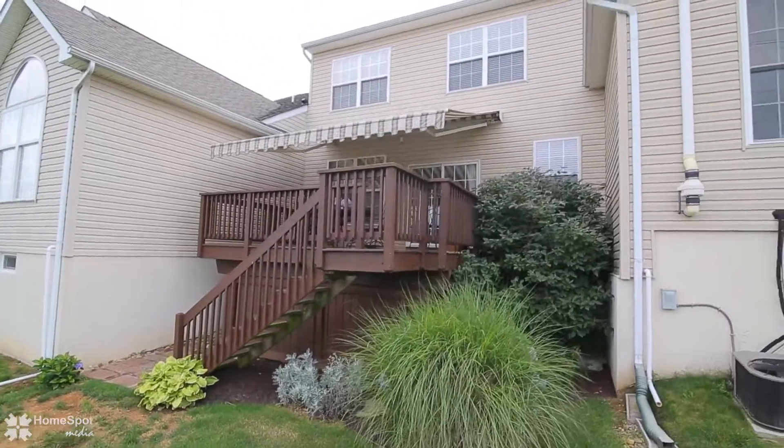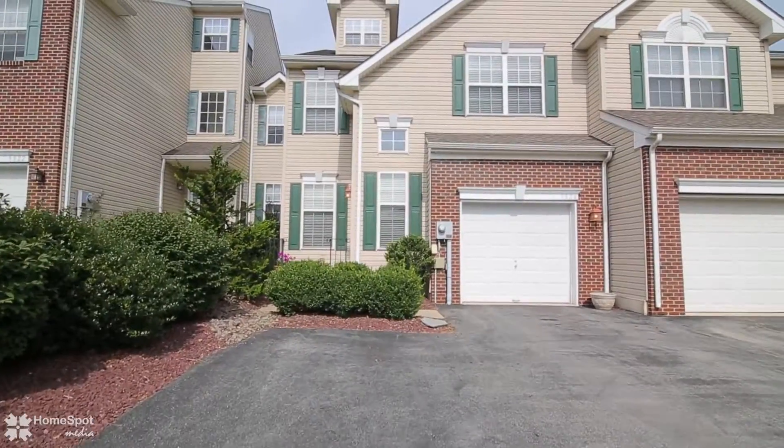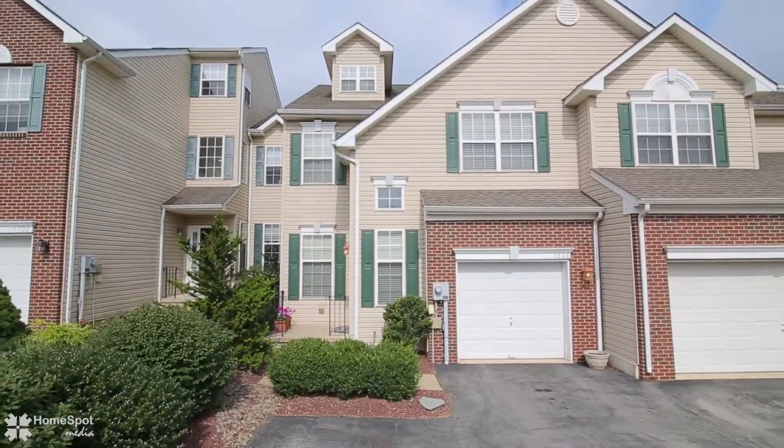There is wonderful indoor and outdoor living space waiting for you. Call today for your private showing.